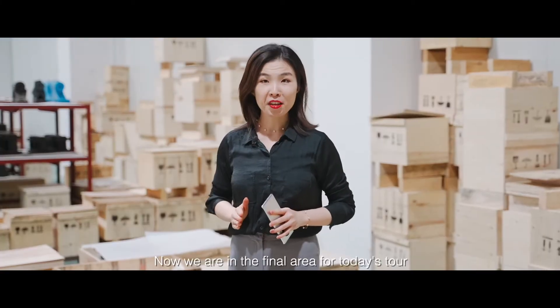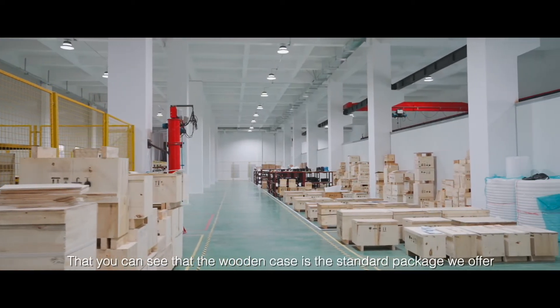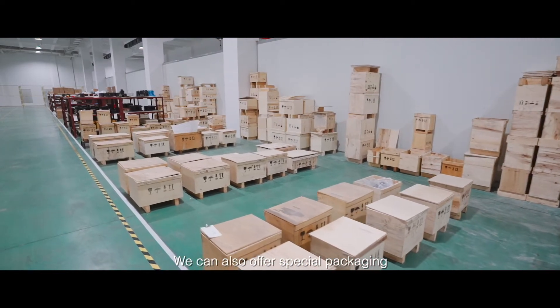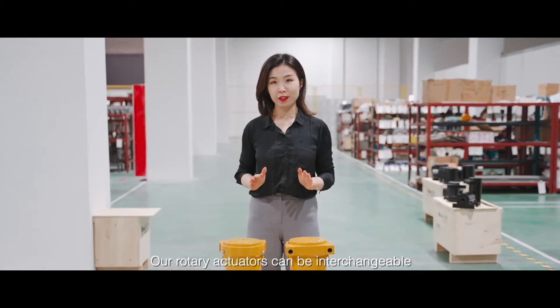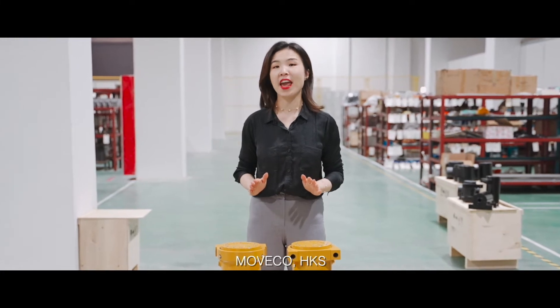Now we are in the final area for today's tour. You can see this wooden case is the standard package we offer. We can also offer special packaging based on customer requirements. Our rotary actuators can be interchangeable with famous brands in the world such as Helac, Moog, and Hänchen.